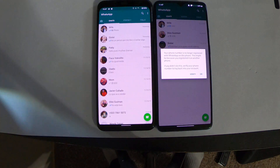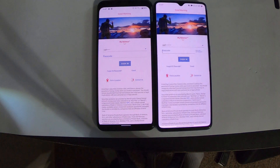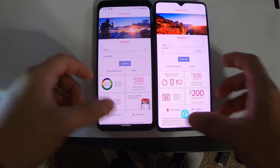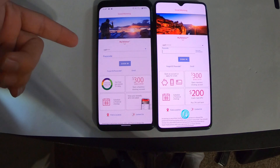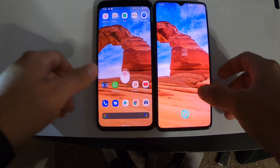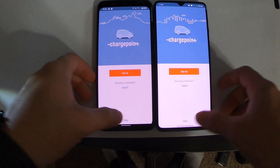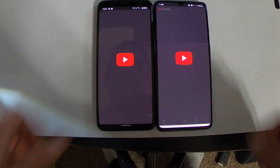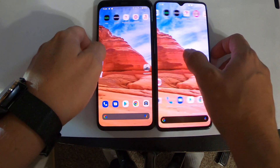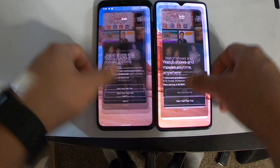WhatsApp — faster on both, about the same. Bank of America — the OnePlus 7T I think. One thing I want to mention: the Bank of America app still does not support facial recognition, and of course the OnePlus 7T has the fingerprint scanner. ChargePoint — faster on the Google Pixel 4 XL.